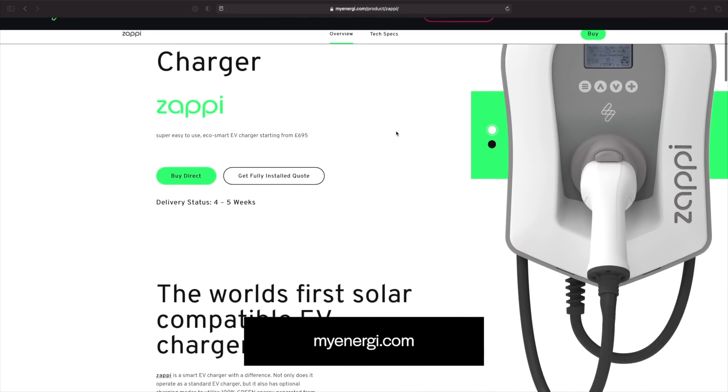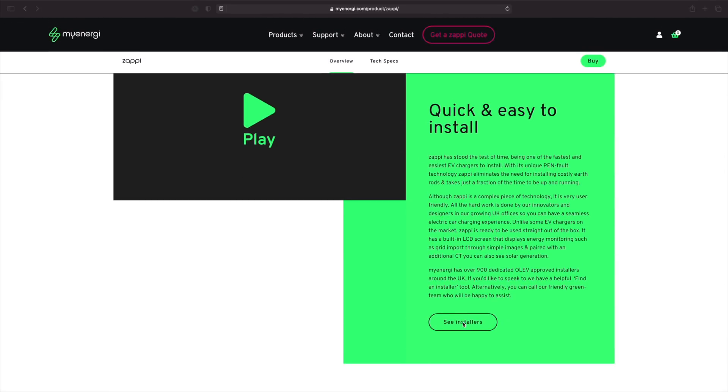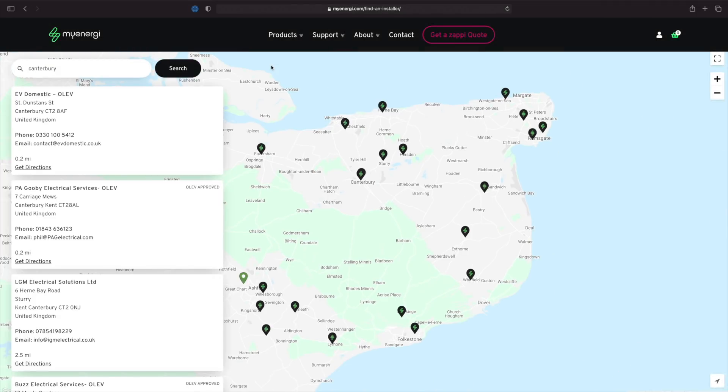The first step was looking for quotes. I asked three companies for quotes for installing the Zappi. You can go onto the myenergi website and find installers in your area. I got three quotes; one turned out to be the cheapest and also one of the best-reviewed companies — they're called EV Domestic. One other person who came out to quote said the lead time for the government grant was very long, because you can get £350 from the government for installing a charge point at your house, and the equipment lead time from myenergi was also significant.